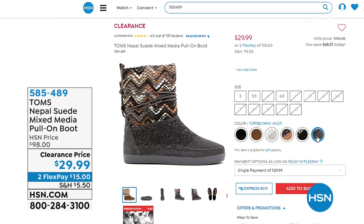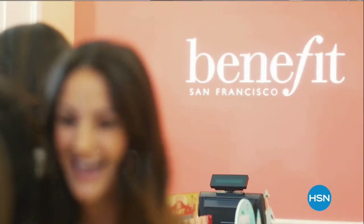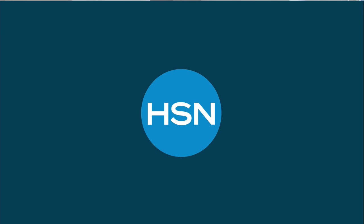Coming up this Thursday: the Benefit cosmetics team is joining us. Benefit is a brand founded on 'laughter is the best cosmetic' — fun, cheeky, problem-solving cosmetics that make you look and feel your best. They're bringing a Today's Special launching Thursday at midnight. Don't miss it here at HSN.